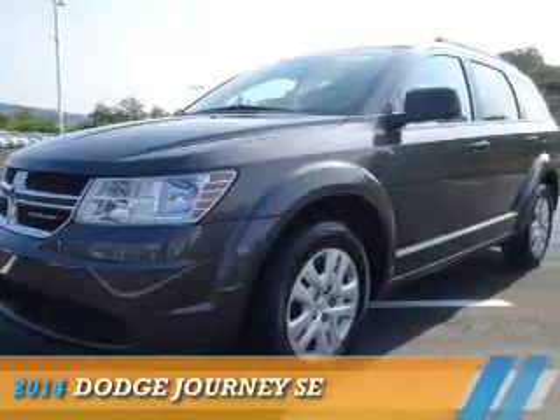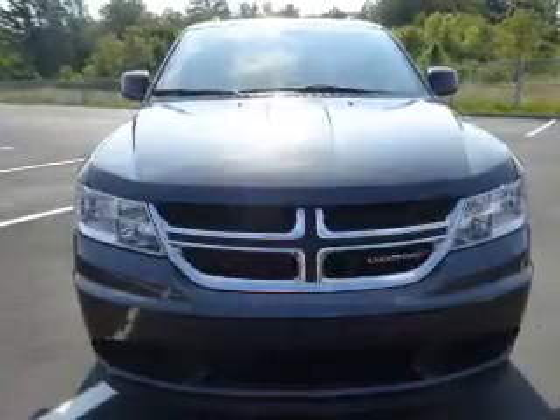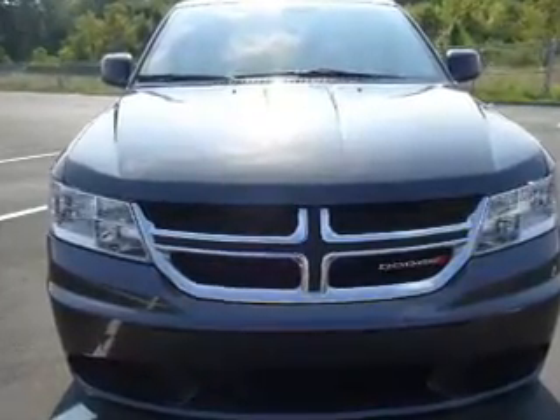Presenting the 2014 Dodge Journey — Grabbed Life by the Horns. It's powered by all-wheel drive and a 2.4-liter four-cylinder engine.